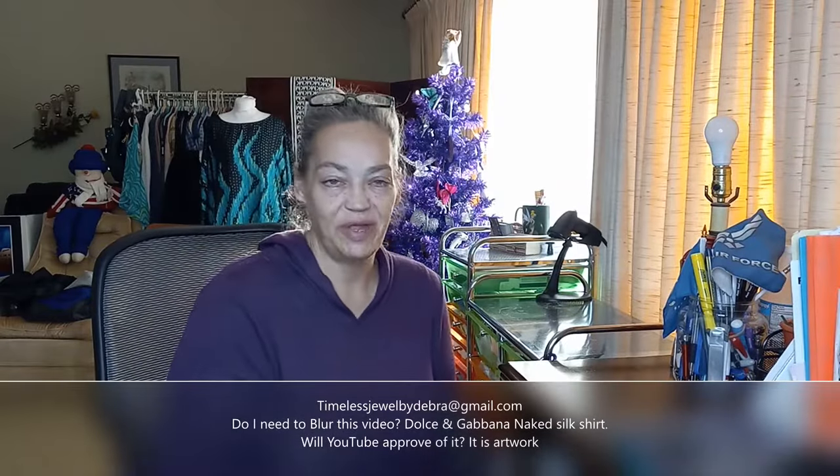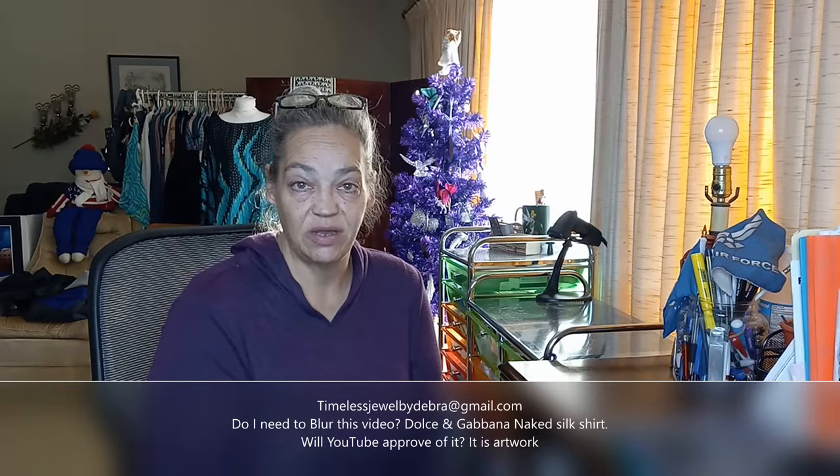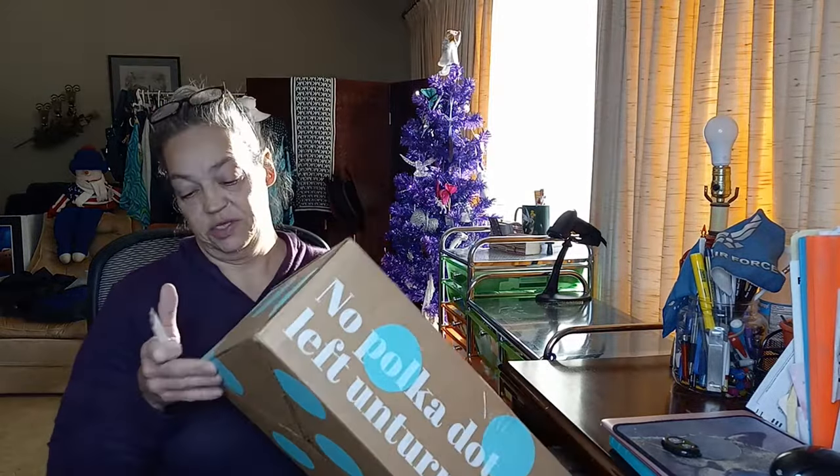Hey guys, it's Deborah from Timeless Jewel by Deborah. If you don't know me, I am an online reseller — I've been doing it for over 20 years. I also make YouTube videos and mostly sell jewelry through direct sales and fun boxes. I do a lot of ThredUp openings, so today I have a Mechanicsburg box. I think it's a designer box — it's not marked so I'm not sure. Let's open it and see what we got.